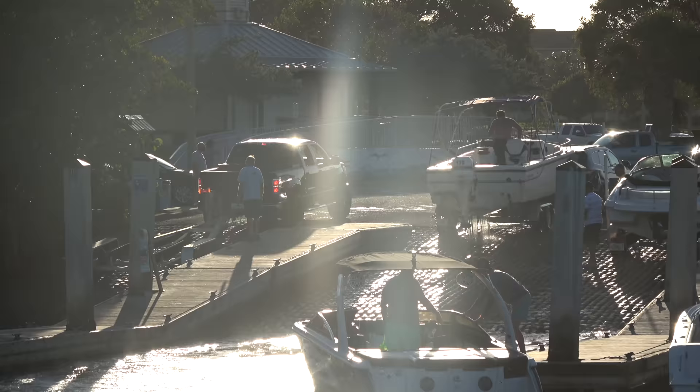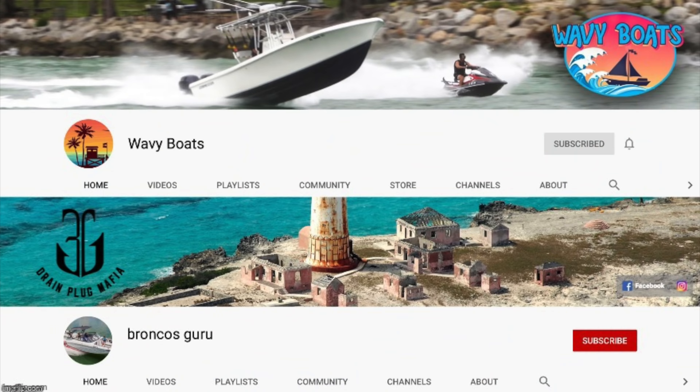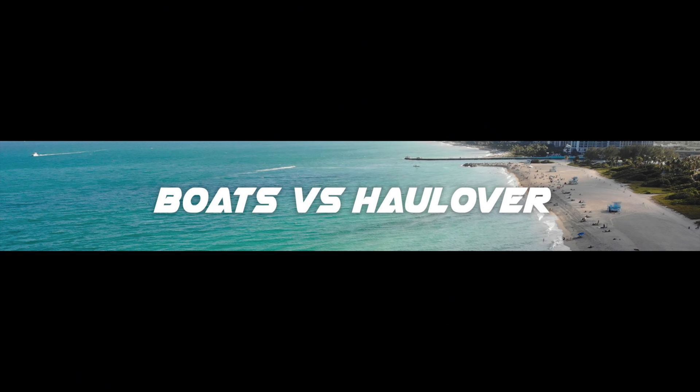And speaking of getting out of here, we're going to get out of here as well. Thanks for watching guys — I hope you enjoyed this episode of Miami Boat Ramps. If you did, be sure to check out our other content: Wavy Boats gets us great images and content down at Haulover Inlet, my channel Broncos Guru does great comedy boating videos, and of course we've got Boats vs. Haulover where man and machine take on Mother Nature. If you haven't already, go ahead and drop an anchor on the subscribe button. Thank you, thank you, thank you.